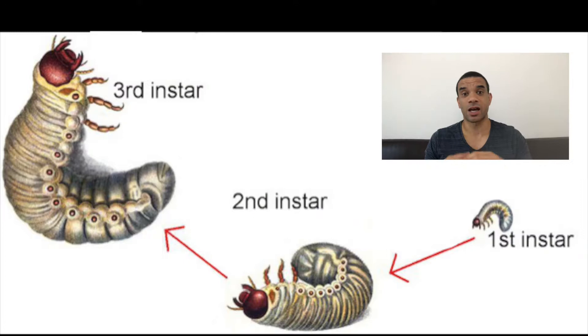The first is their eggs. The next stage is the larval stage, and it's split into three instars. In the first instar, they grow for about 50 days. Then they move into the second instar, where they grow for about another 56 days.